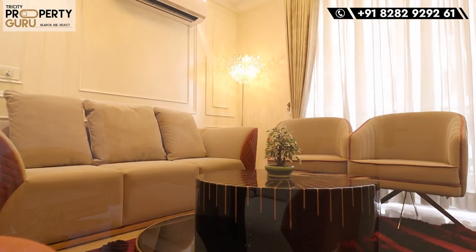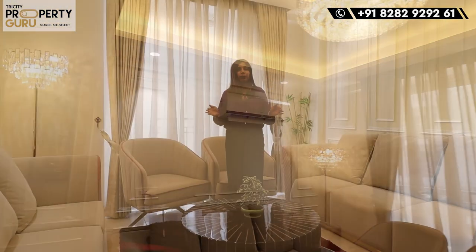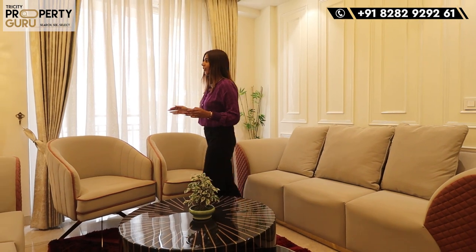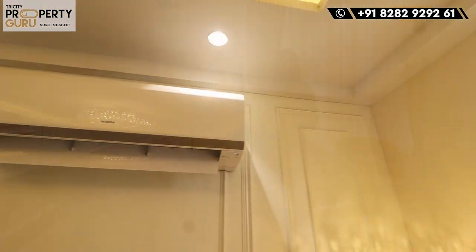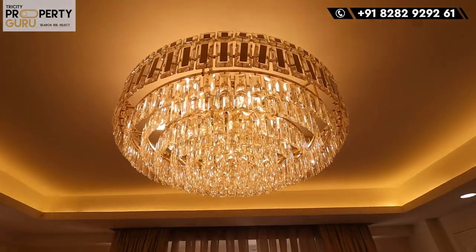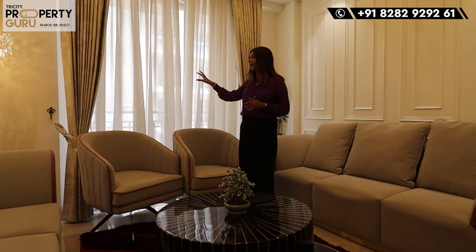As we enter the flat, first of all we have our drawing area. If I talk about the size, it will be 12 by 12 — I would say a room-sized, individual drawing area. The sitting area is beautifully designed and will be a very good space. On the walls, they have designed in the walls; you will get ducting here and a wall ceiling. You will also get a beautiful chandelier here. You can see in the back — this is your balcony, which is also attached with your first bedroom. We will explore it later.